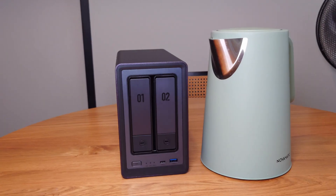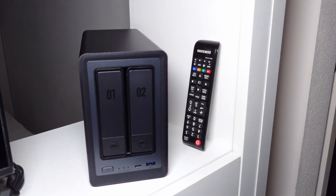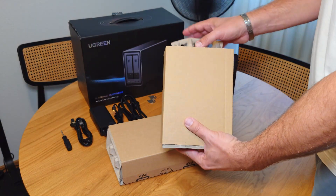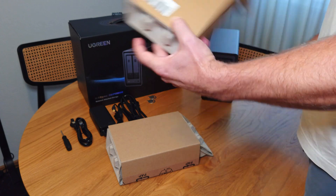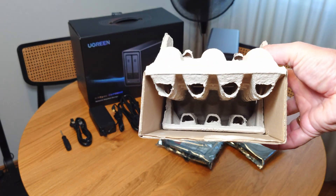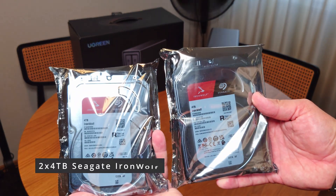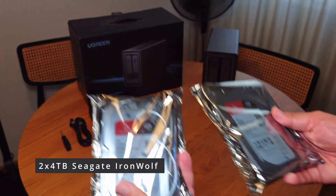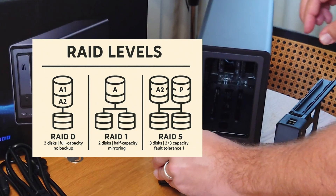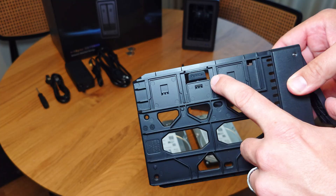Performance-wise, you can copy a one-gig file in just three seconds over the two-and-a-half gigabit port connection. You can stream movies in 4K, edit videos directly from the NAS, and run backups for all your devices. For editors — yes, 312 megabytes per second is enough for smooth 4K editing in DaVinci Resolve over the network. For safety, choose RAID 1: it mirrors your data, so even if one disk dies, your files are safe.